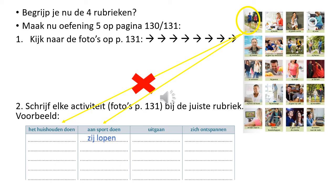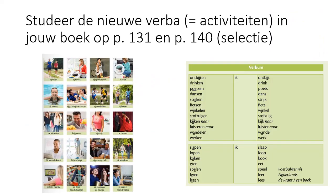Schrijf elke activiteit van pagina 131 in de juiste kolom op pagina 130. Zij lopen.